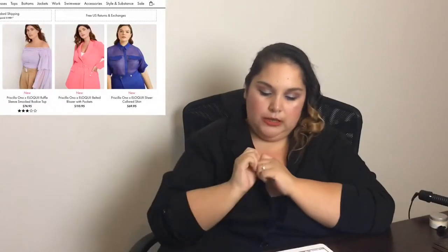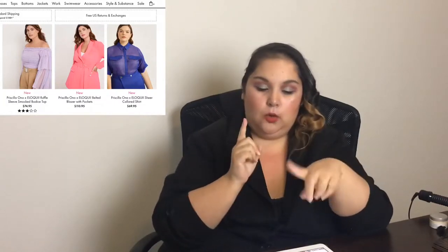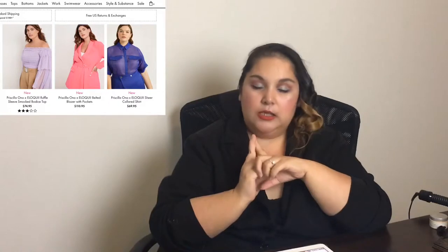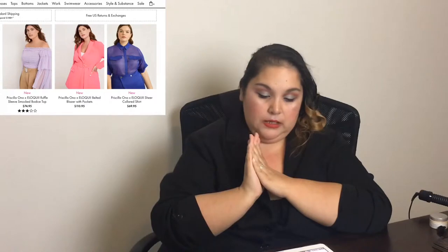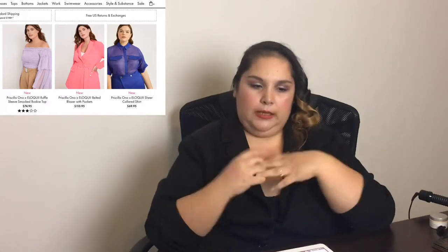This is the Priscilla Ono Eloquai belted blazer with pockets. One — I think the corally pink color is amazing. I want this color in a lipstick. Two — anything with pockets is fantastic. I don't hate the price point either, because blazers you're going to use over and over again. I purchased a blazer from Simply Be for around $60 about three years ago and it's still going strong. I like an oversized blazer with pockets.